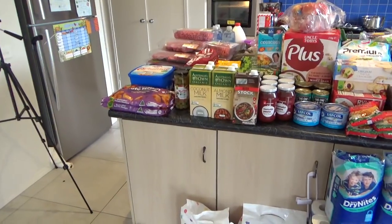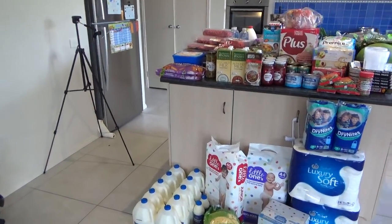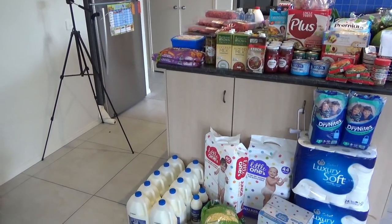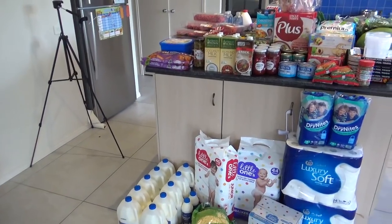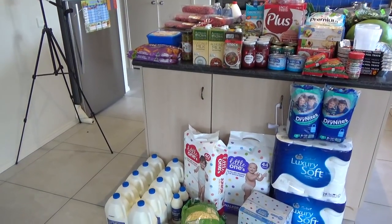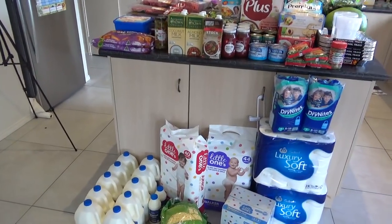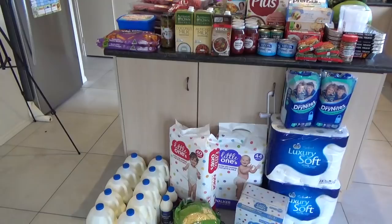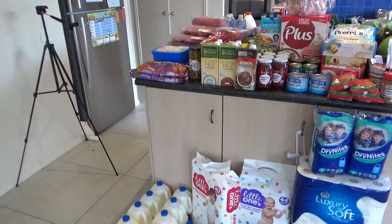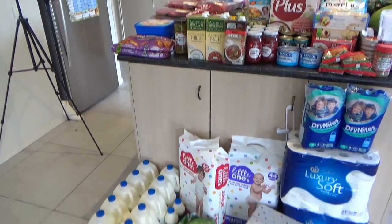I'm currently in my 28th week of pregnancy, and I discussed in my postnatal meal plan video that this is when I'm going to start — so each week for the next six or seven weeks I'm going to be freezing a bunch of meals in preparation for baby number nine. This shop for two weeks for ten people plus an additional dozen evening meals came to $605.73. I'm so happy with that. A two-week shop for ten people in Australia would normally be a good four hundred dollars a week even when you're being careful.